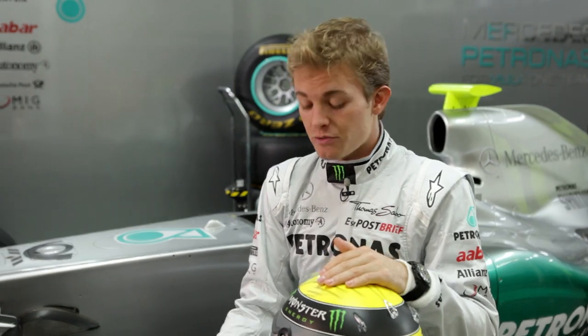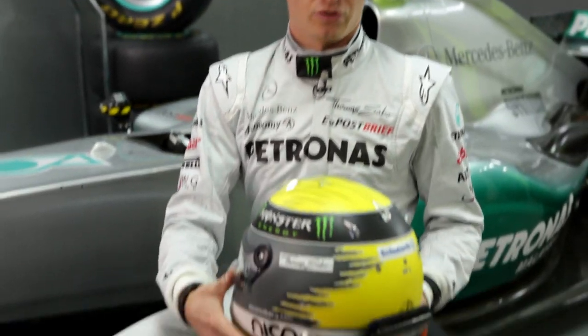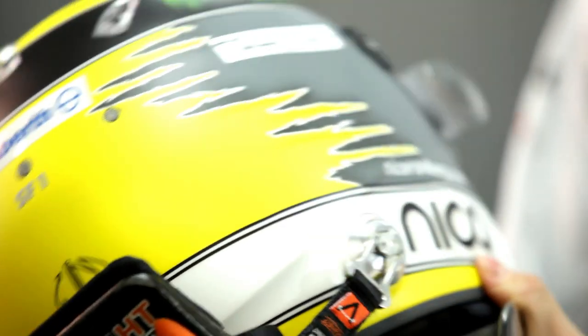Head and neck trauma remain one of the worst single injuries that we can experience as Formula 1 drivers. As a result, the helmets have been developed extremely lightly in recent years. Now it's like 1,200 or 1,300 grams, and that's just amazing considering all the things that they put in here — the carbon, the visor, and all the rest of it.